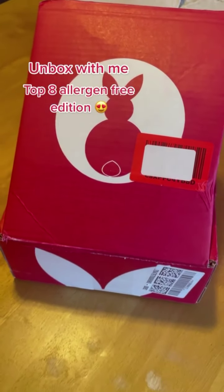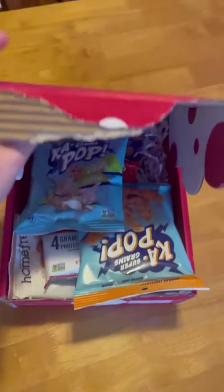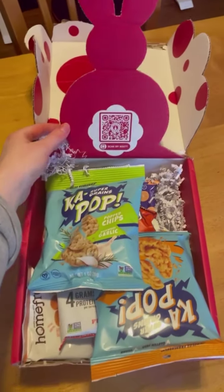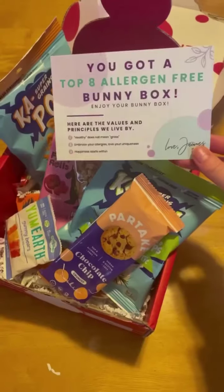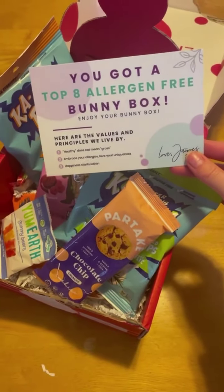I officially have the best friend in the world. She sent me this top-8 allergen-free bunny box from Bunny James Boxes. This box is full of top-8 allergen-free snacks. Cannot wait to try the YumEarth gummies — this is so sweet of her. I'm about to dive in!